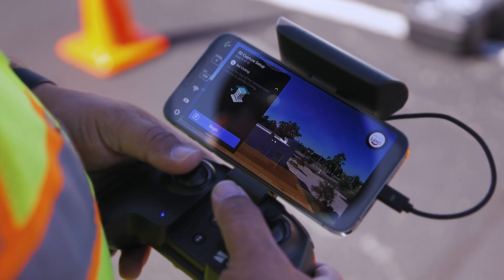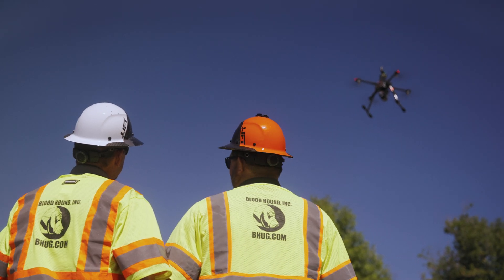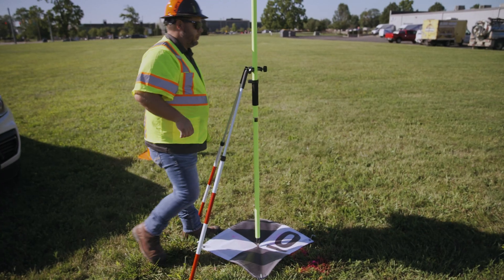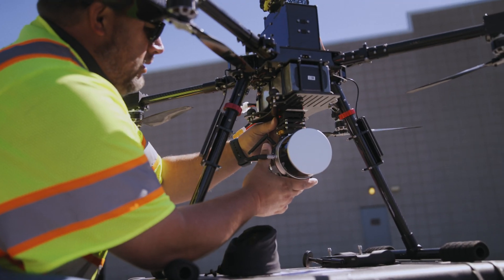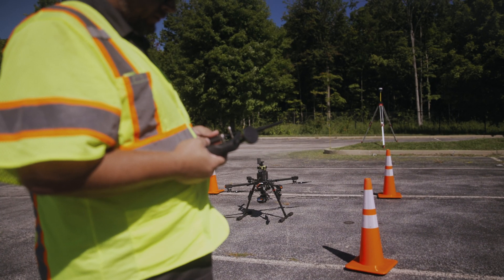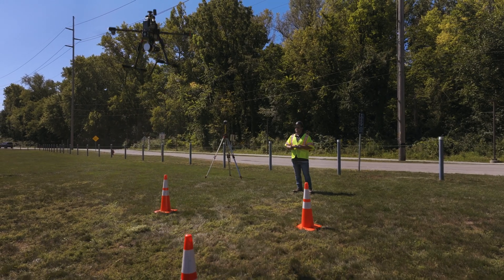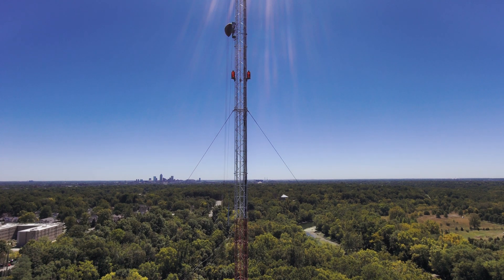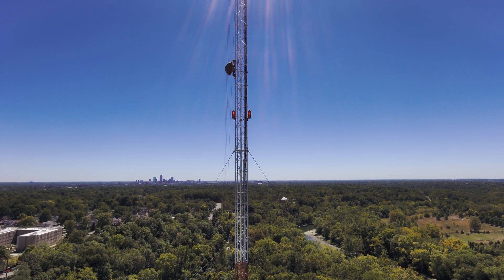Bloodhound Advanced Locate Technicians collect high-resolution geospatial data using a combination of aerial and terrestrial techniques. The data is then integrated with precise GNSS field points to generate maps and models. This comprehensive approach provides a cohesive view that combines above-ground features like buildings, utility structures, and other landmarks with subsurface facilities and hazards.